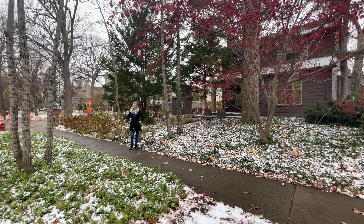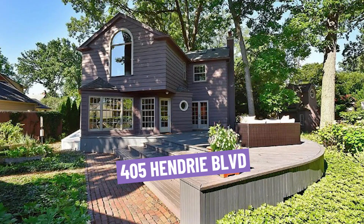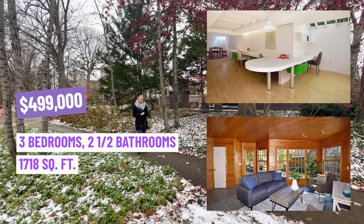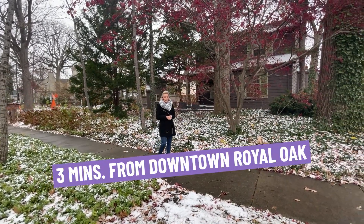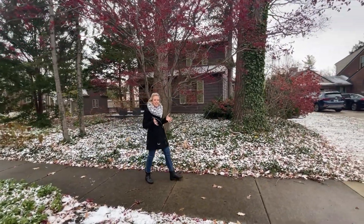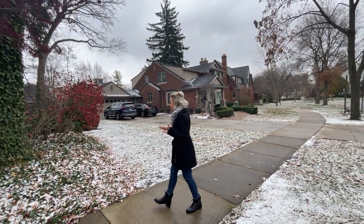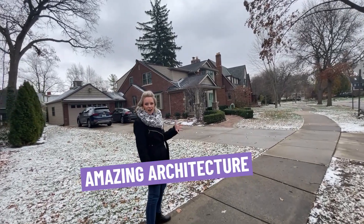Here we are at our first listing at 405 Hendry. This home is listed at $499,000 with three bedrooms, two and a half bathrooms, and 1,718 square feet. The great thing about it — it's only three minutes from downtown Royal Oak. If you've had a chance to see some of my other videos, you'll know that the downtown area is one of the favorite aspects of living in Royal Oak, Michigan.